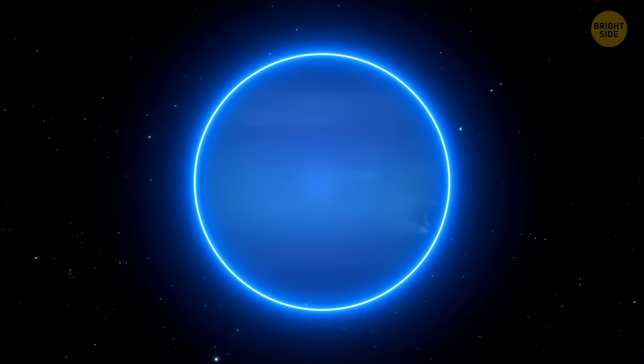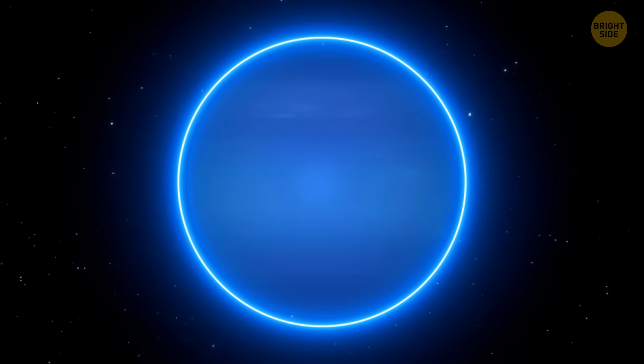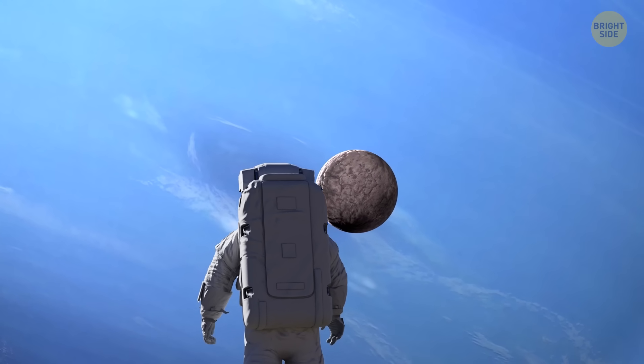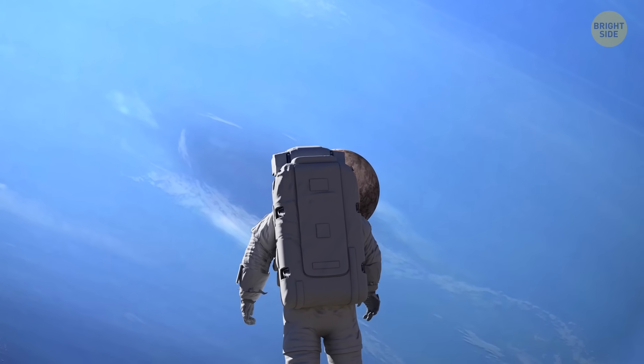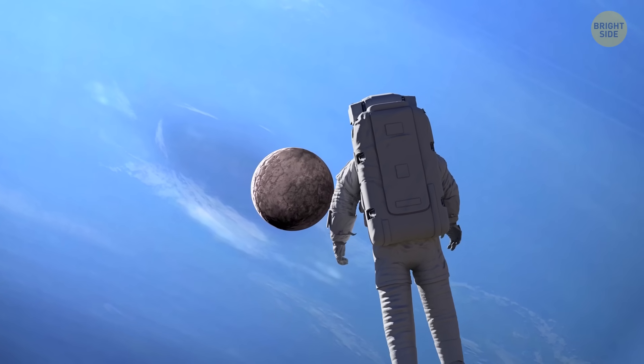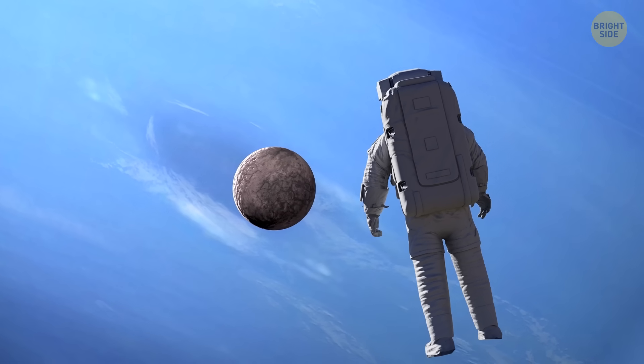Understanding all these mind-boggling effects is no piece of cake. A single year on Neptune lasts a whopping 165 Earth years — that's like waiting for centuries to see the seasons change. So studying Neptune's seasonal cycle requires super-duper patience from space scientists. Let's wait and see how this story unfolds in the future.